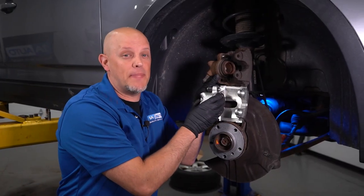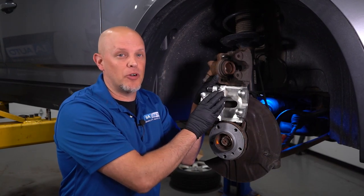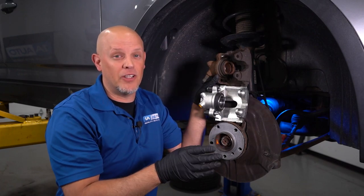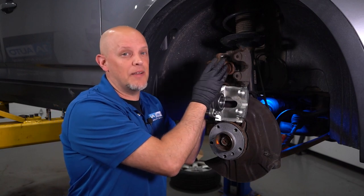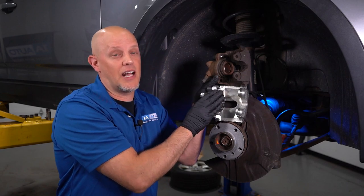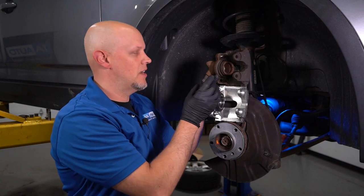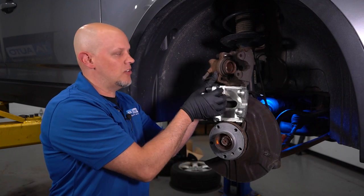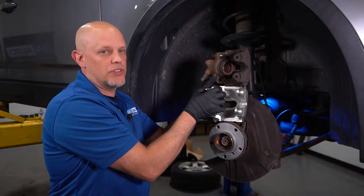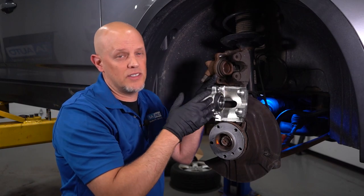When you have a new caliper, it's gonna push that piston out a lot more efficiently than the old one. If you think about the new caliper working at 100% and the old one working at 80%, you may not feel it while going down the road, but over time that caliper is gonna wear out a lot faster and cause a lot more strain on the caliper that's doing the job properly — wearing those brakes out faster and causing uneven brake wear. Not only the caliper piston, but also the caliper slide pins — it's a lot easier to move those on the new one than the old one, which is another thing that's gonna cause uneven brake wear.